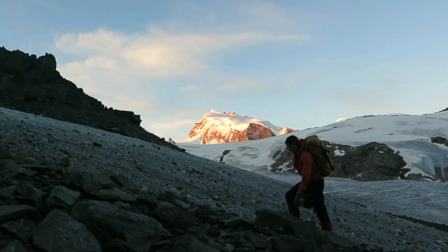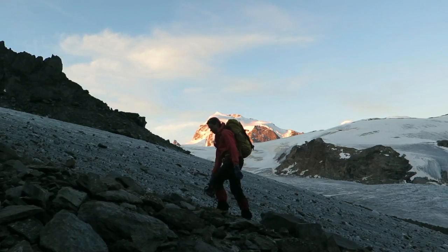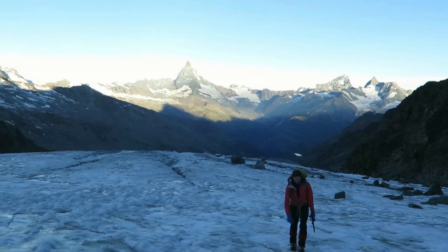It was a beautiful morning with special views across the valley towards the Matterhorn. However, a big storm was forecast for late afternoon, so we had to keep moving in case it came early.